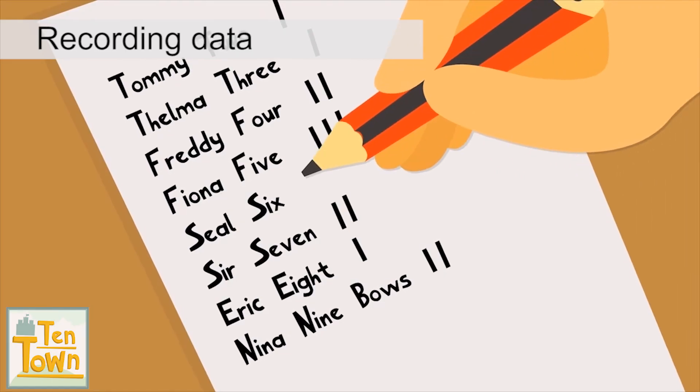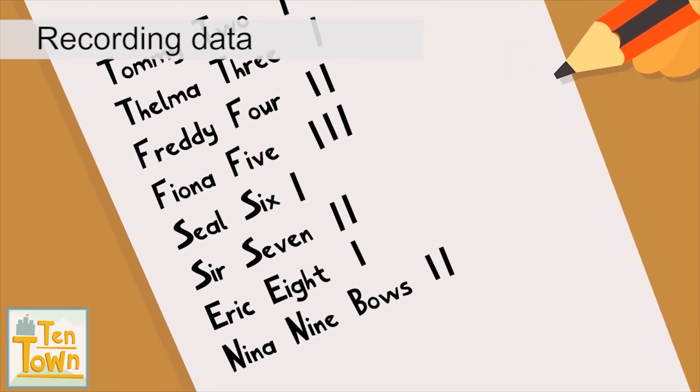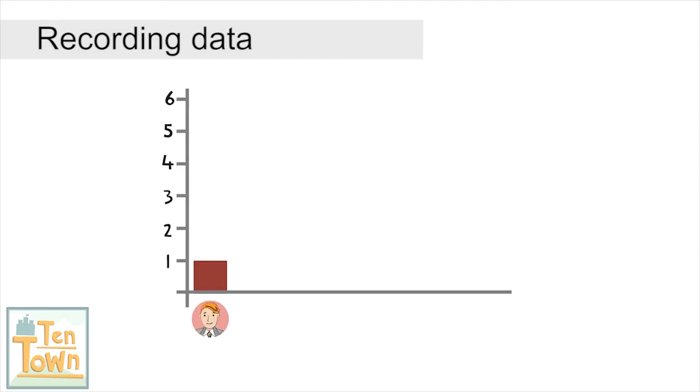King One marks a tally against the name of the winner of each game. He then displays the results in a bar chart.